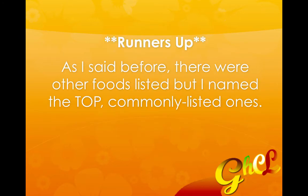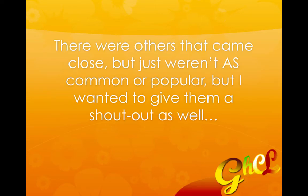Now we have some runners up. As I said before, there were other foods listed but I named the top commonly listed ones. There were others that came close but just weren't as common or popular as the top seven, but I wanted to give these runners up a shout out as well.